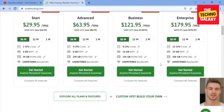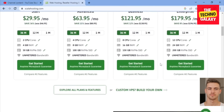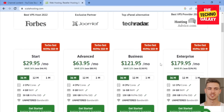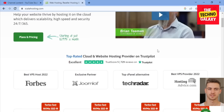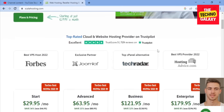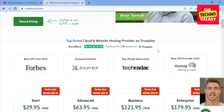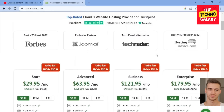Scala Hosting offers a range of features and services for its hosting customers. They offer shared hosting plans with various levels of resources and features. All shared hosting plans include unlimited bandwidth, unlimited emails and databases, free SSL certificates, and a variety of resource builders.